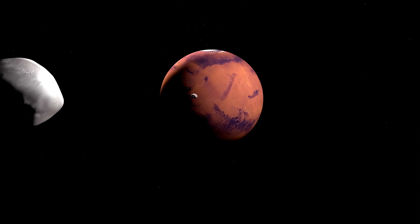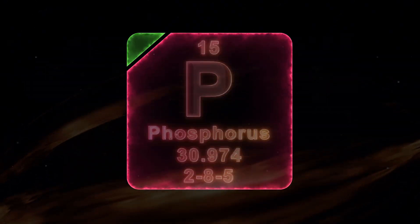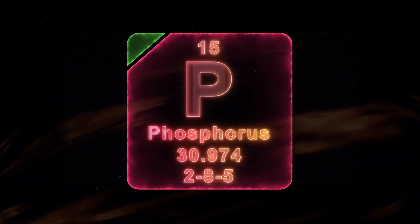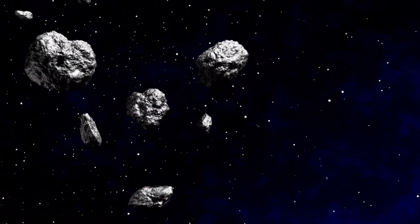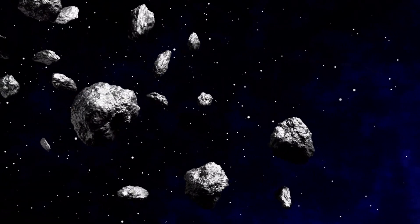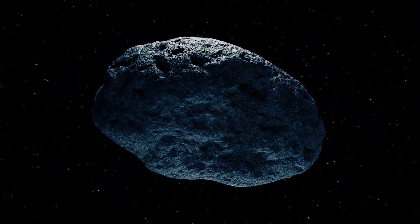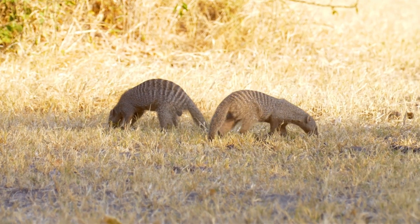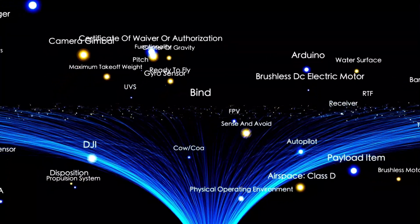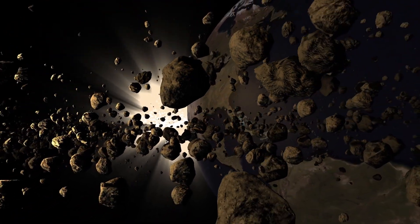Beyond Mars, we venture into the asteroid belt, a fascinating region filled with numerous celestial bodies. One particularly intriguing asteroid is 6,478 Galt, a misleadingly named celestial object that appears to resemble a comet. Imaged by Hubble in 2019, Galt possesses twin tails, a feature more commonly associated with comets. Scientists believe this phenomenon is caused by the YORP effect, where solar radiation exerts a small but steady force on irregularly shaped objects, gradually increasing their rotation speed. In Galt's case, its 3.5 km wide body has been spinning faster over time and now completes one full rotation every two hours, pushing the limits of what an asteroid can endure. This rapid rotation generates centrifugal forces stronger than the asteroid's gravity, causing loose material to be ejected into space, forming the distinctive tails.